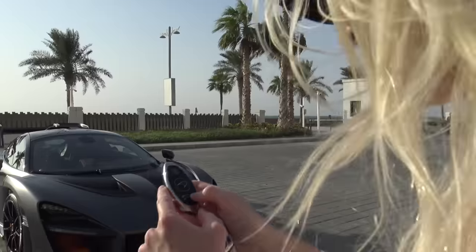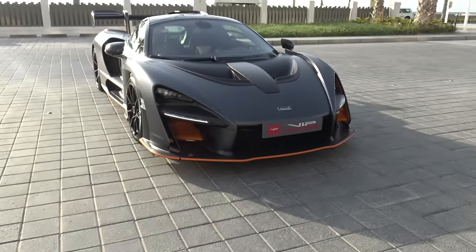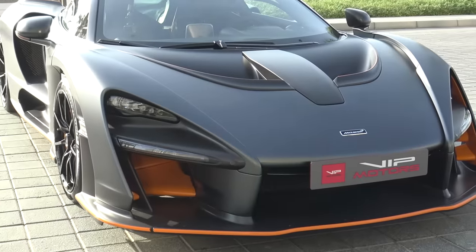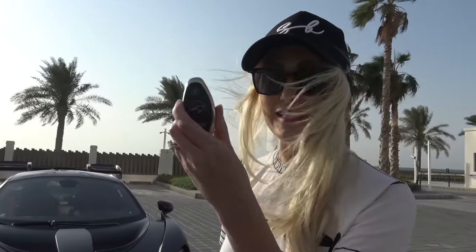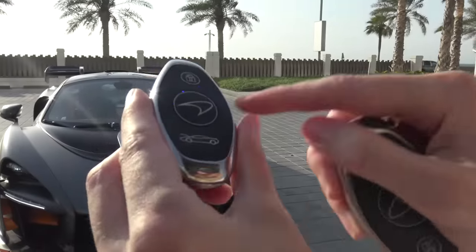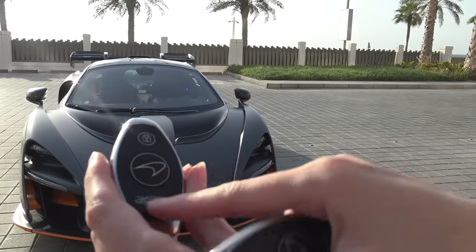Alright, let me show you around this incredible car. On this key fob, you press this button right here and all the lights turn on. I love that — off, on. It's such a little thing but it's a thing that a lot of cars don't have. In fact, this is my McLaren 720S key and it does not have the lights-on button — it has the pop-the-trunk button. So I love that feature on this.